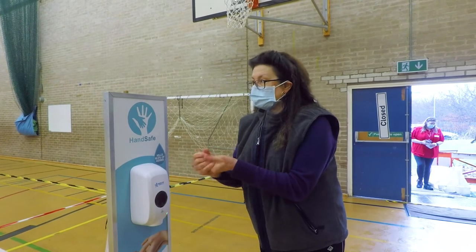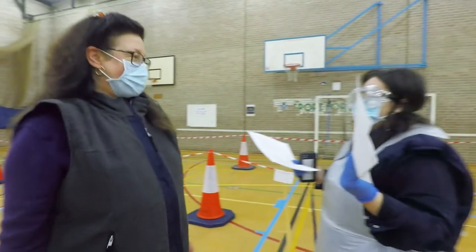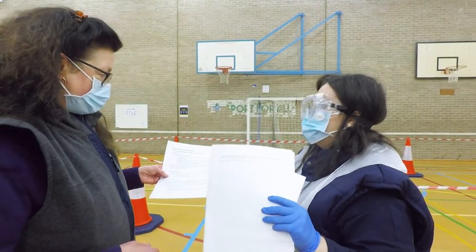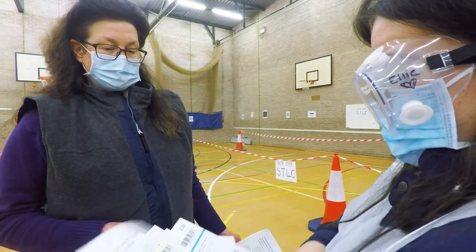Hand sanitiser is available when you enter the building to keep everyone safe. When you're inside, you'll register to take your test, which you can do on your own smartphone if you have one. Our friendly staff are on hand to help you with this.